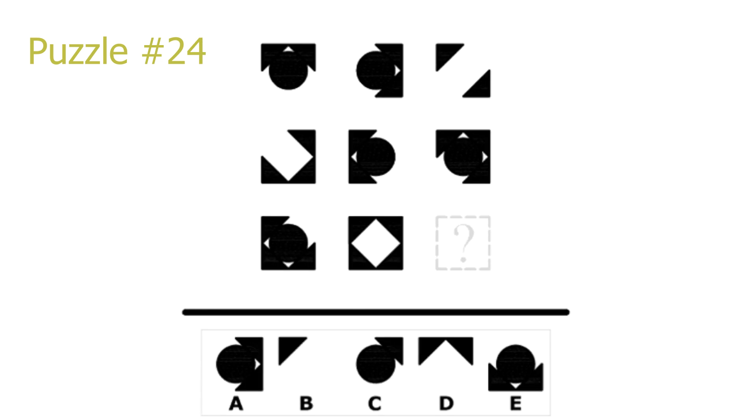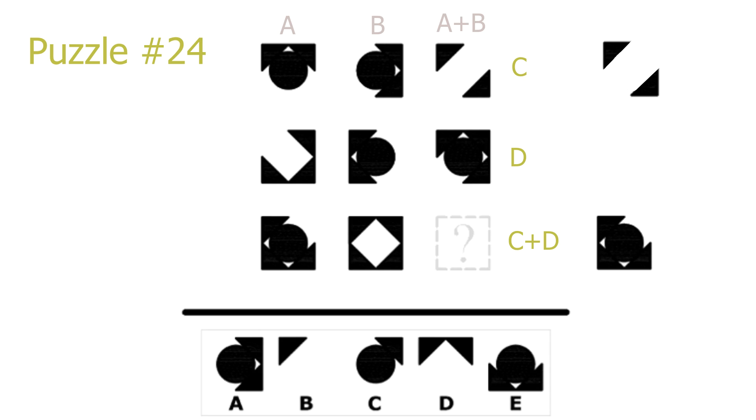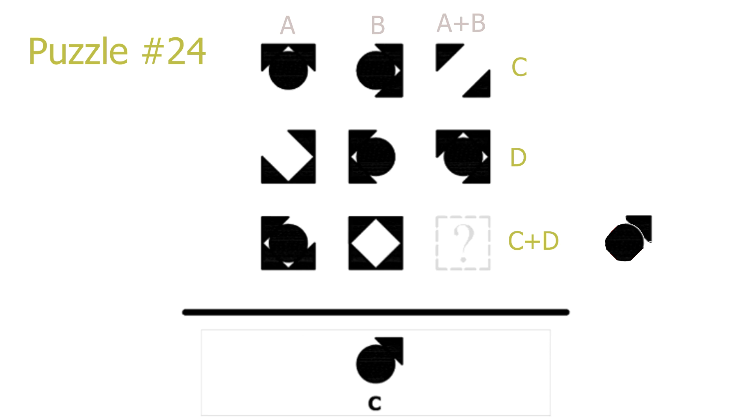Puzzle 24. This is another addition puzzle with cancellation. The third picture in each row or column is the first picture added with the second picture, with the overlapping area cancelled. For example in the first row: take picture 1, add picture 2 on top, the red area in common is removed to get picture 3. Doing the same for the last row: take picture 7, add picture 8, remove the red overlapping area to get our answer. C is the correct solution. This also works on the columns.